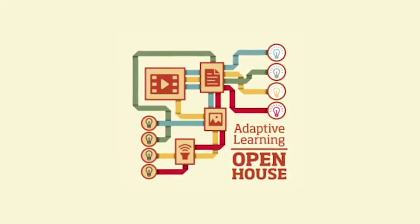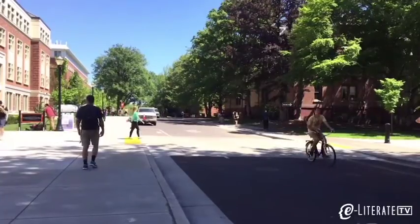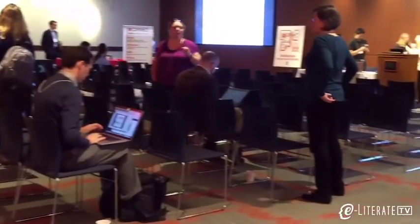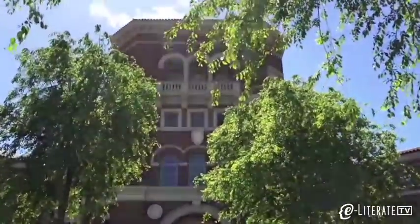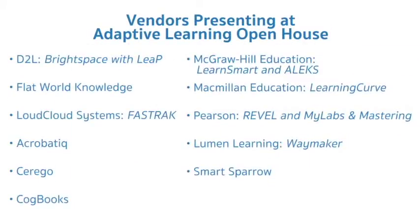At the Spring 2016 Adaptive Learning Open House at Oregon State University, educators were given a chance to see demos and ask questions from 11 different edtech vendors supporting adaptive and personalized learning. In the first episode, we asked faculty, support staff, and administrators why they held this workshop and how they defined the product category. In this episode, we asked whether this technology applies at a research institution and if so, in what context, what are the potential benefits and risks, and what advice would they give to vendors.